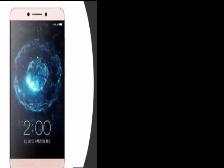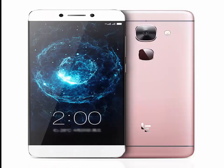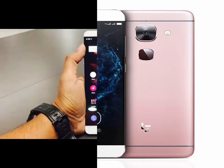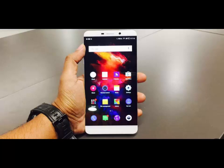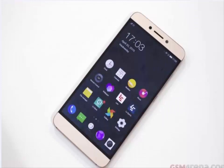LeEco Le Max 2. It is one of the newest 6GB RAM machines launched in April. LeEco Le Max 2 specs have a big 5.7-inch Quad HD display, a Snapdragon 820 chipset, EUI 5.5 based on Android 6.0 Marshmallow OS, and a 3100mAh battery with Quick Charge 3.0 tech.